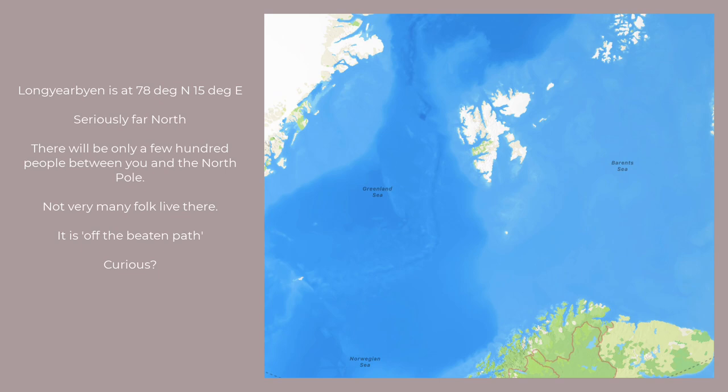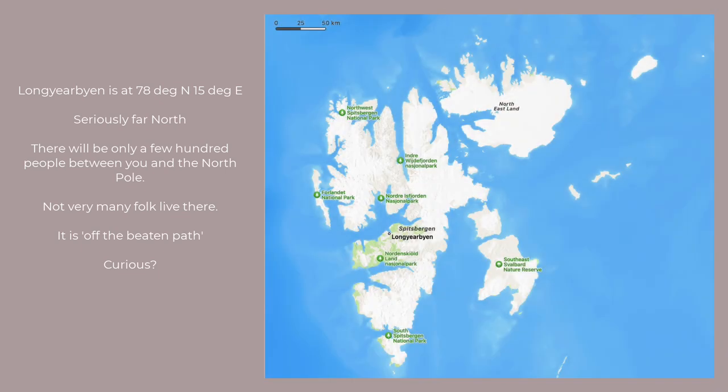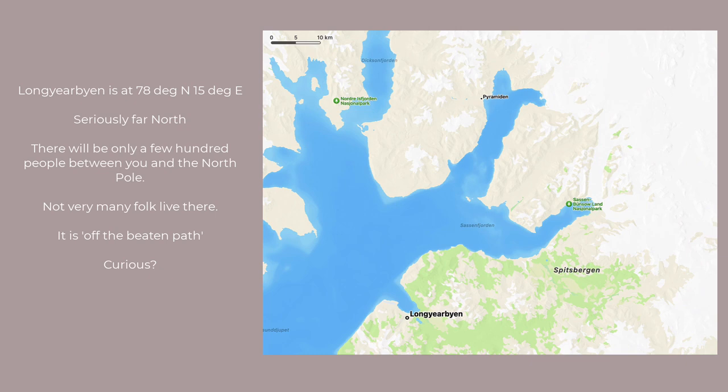On the map, it's a bit closer to Greenland than it is to Norway. To give a bit of scale, it's 450 kilometers north to south. It's a bit more than a day and a half sailing from the north cape of Norway. If you're in the main town of Longyearbyen, at 78 degrees north, there will indeed be only a few hundred folk north of you anywhere on the earth.